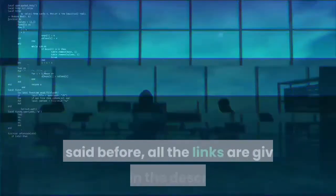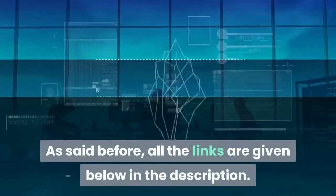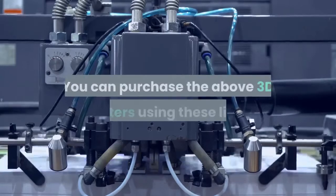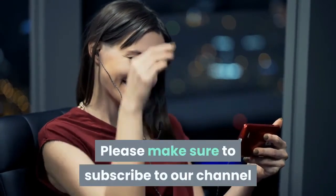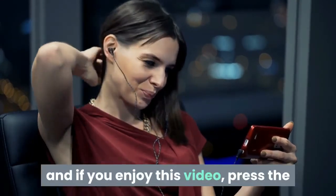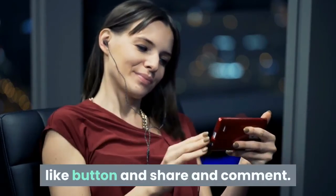All the links are given below in the description. You can purchase the above 3D printers using these links. Thanks for watching. Please make sure to subscribe to our channel, and if you enjoyed this video, press the like button, share, and comment. Thank you.